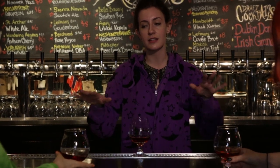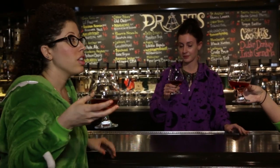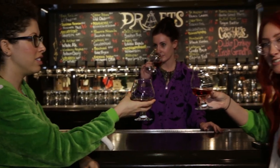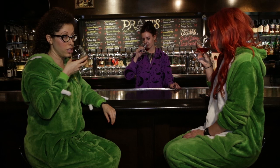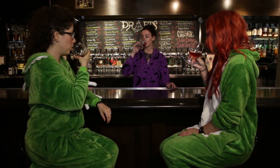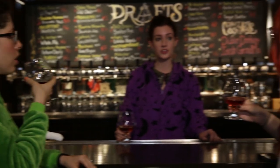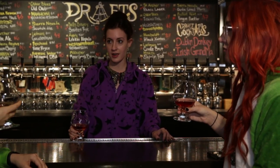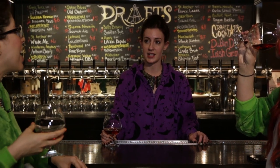So not technically a beer — we're easing you into it gently. A cherry cider. This is a beautiful color, almost like a rosé. Cheers. It does smell like cherries, very fruity. It goes down smooth. It's super fresh, not too sweet, not too dry. Wandering Agnes Anthem Cherry Cider.